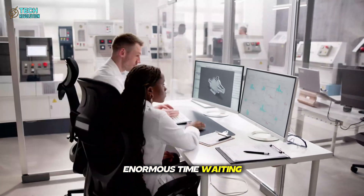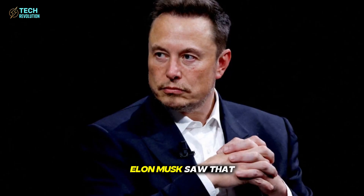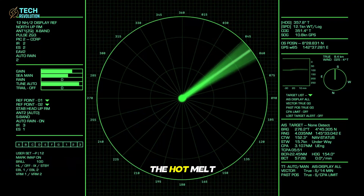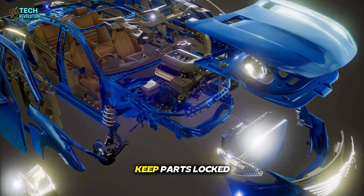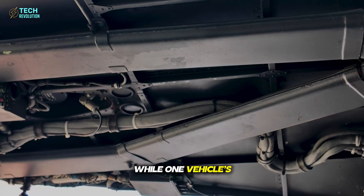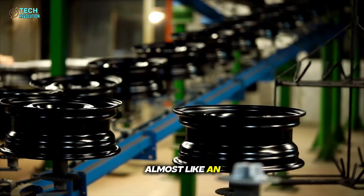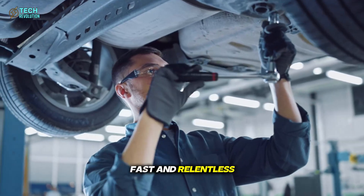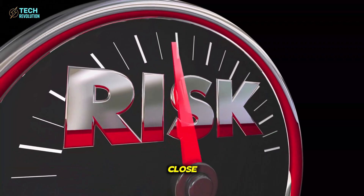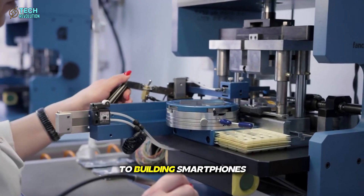Traditional factories waste enormous time waiting — waiting for paint to dry, glue to cure, or machines to reset. Elon Musk saw that as unacceptable. Tesla's answer: hot melt adhesives and locator pins. The hot melt compound holds panels instantly, while locator pins keep parts locked in place until the permanent adhesive hardens. That means no pauses. While one vehicle's glue is curing, another is already being assembled. Production becomes a continuous flow, almost like an automated heartbeat — steady, fast, and relentless. In Musk's words, it's so fast it would be dangerous for humans to stand too close. The new line moves at consumer electronics speed, more similar to building smartphones than cars.